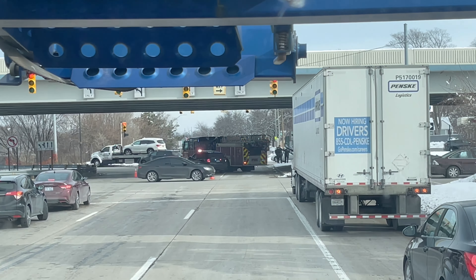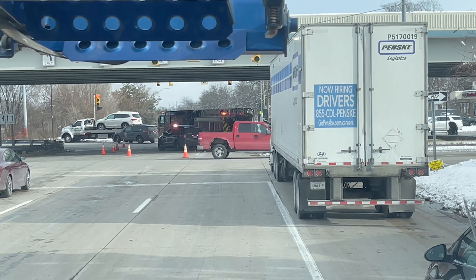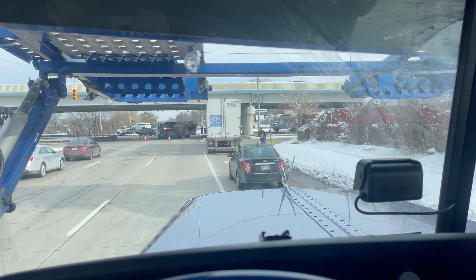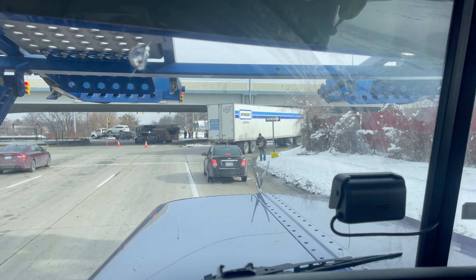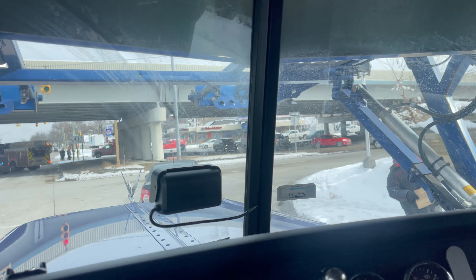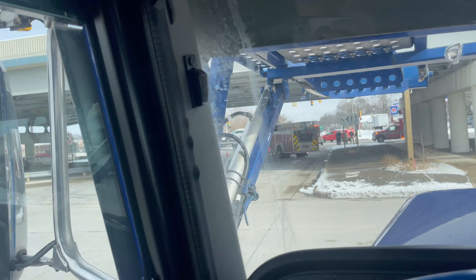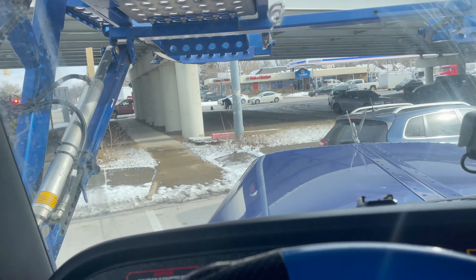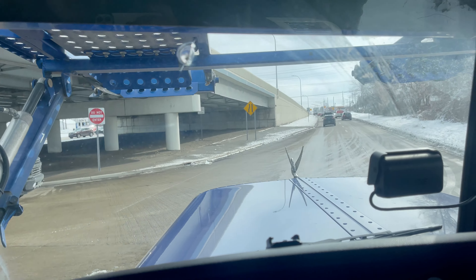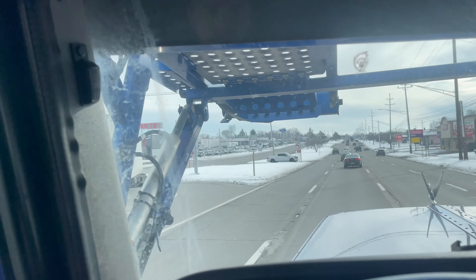We got an accident — somebody's getting towed. Good thing we're turning right. We got a 'please help' sign over here — poor dude, I'm sorry. And then there's someone pulling out like they've got nothing better to do.